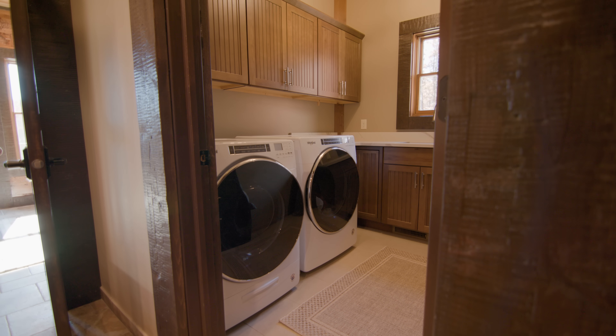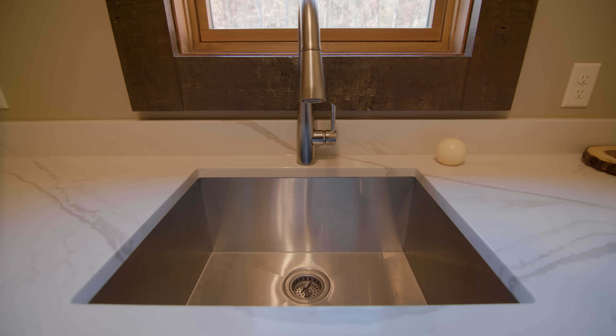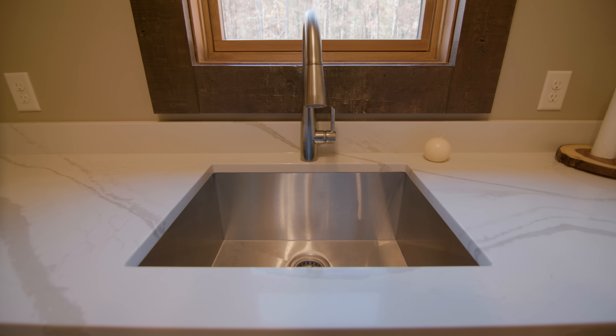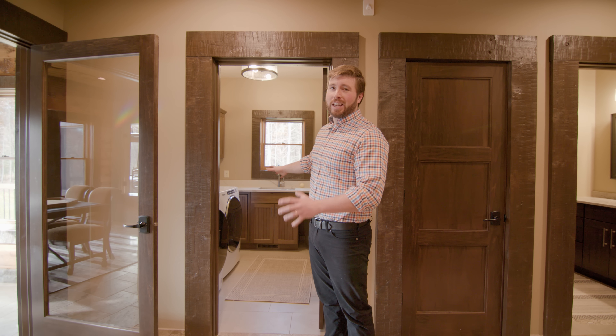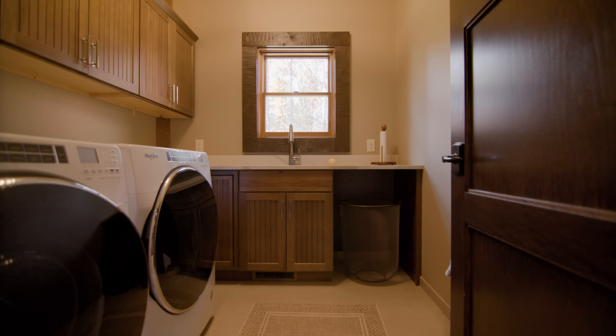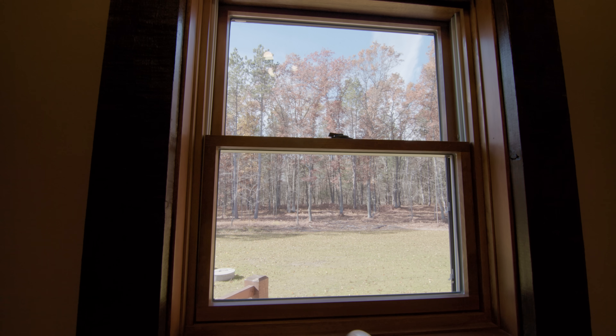Continuing on with cabinets, let's visit the laundry room, where we've got plenty of wall storage as well as a great utility sink — an 18-gauge stainless steel sink, nine inches deep and 27 inches wide, offering great flexibility. We like to place laundry rooms at the perimeter of the home so we can efficiently vent the dryer to the exterior.